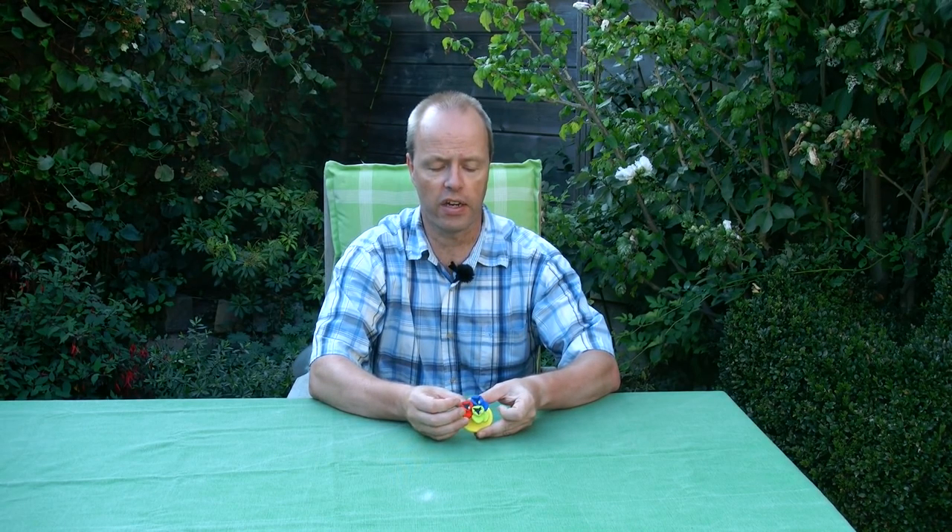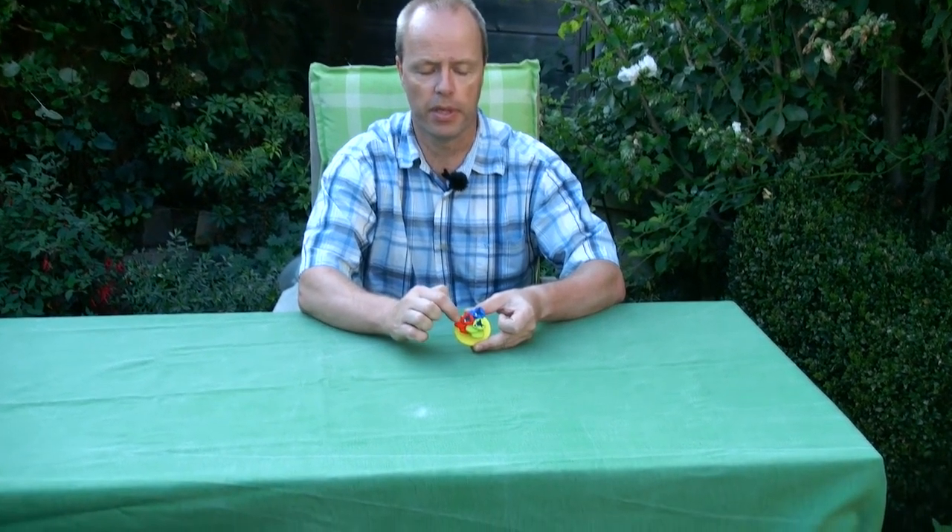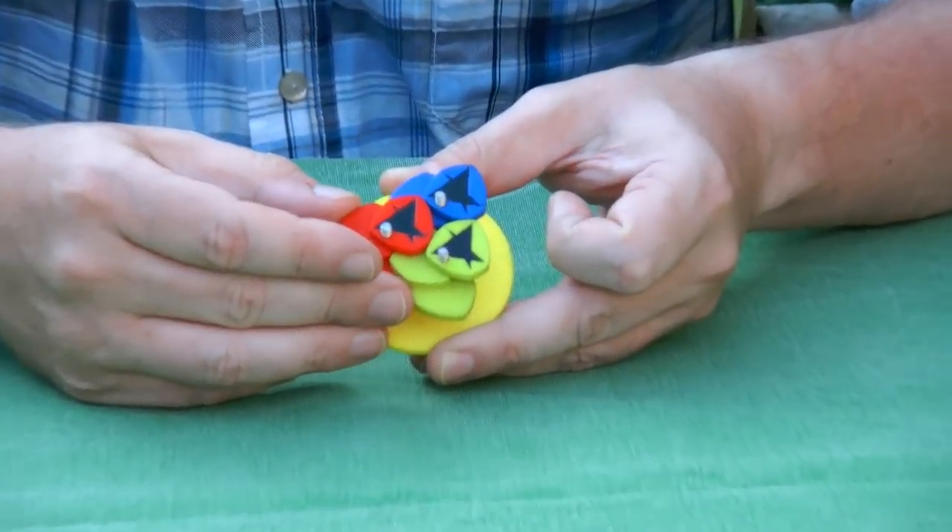Hi, I'm Oscar van Deventer, and this is the irregular gear triangle. It is called an irregular gear because the shape of the teeth of these gears is irregular.